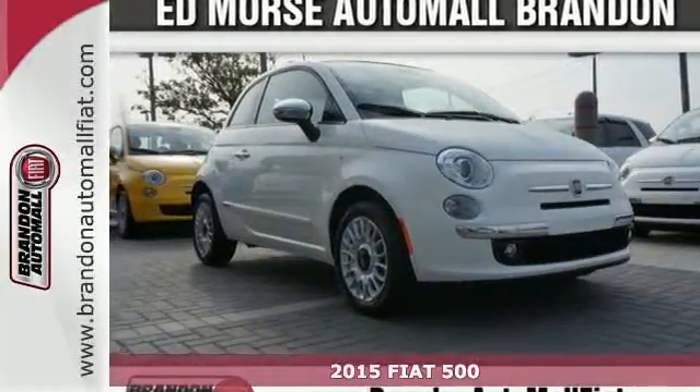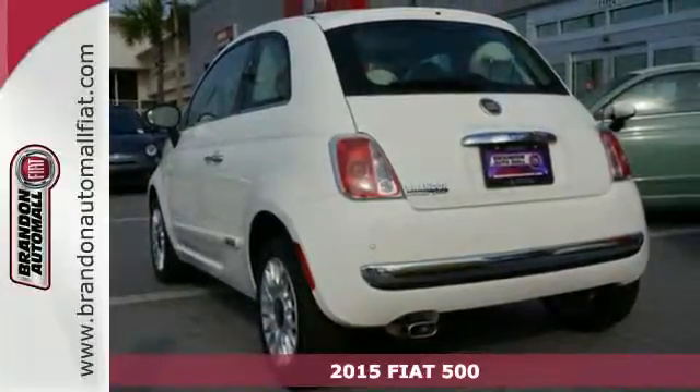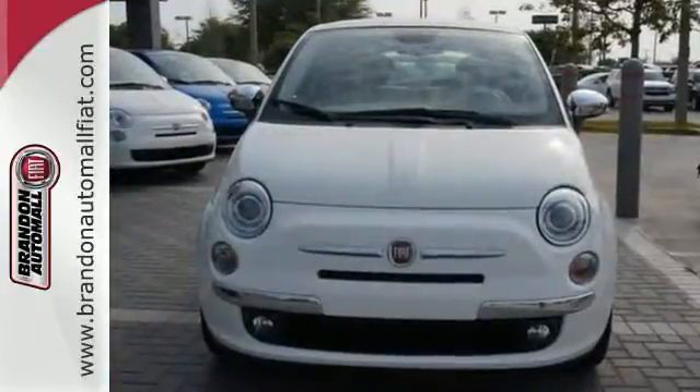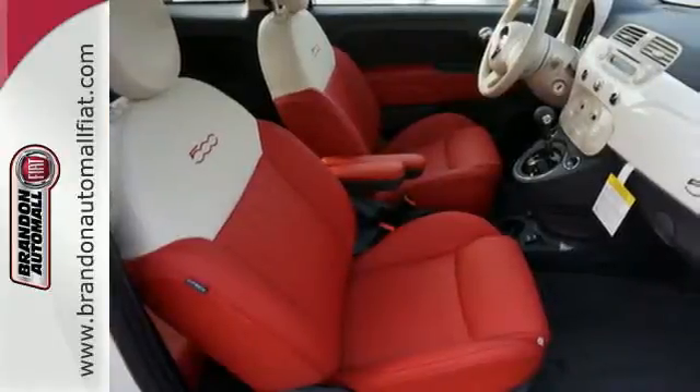Here's a 2015 Fiat 500 Lounge. Make a statement with the sleek contours of this Fiat. From the exterior detail to the convenient Blue & Me hands-free communication and multi-function steering wheel, it is proof good things come in small packages.